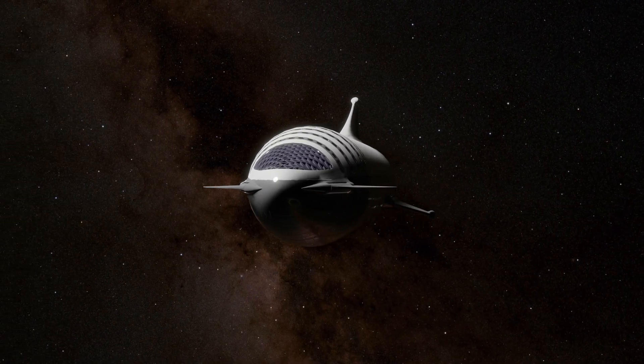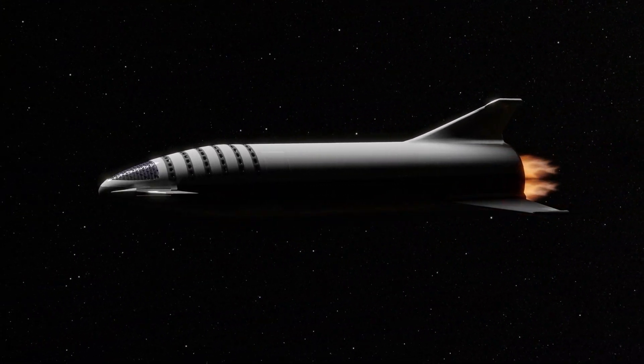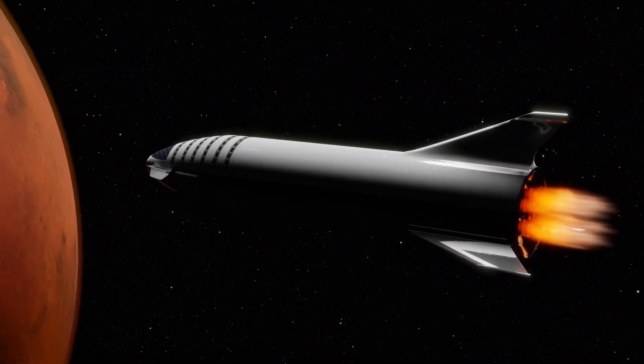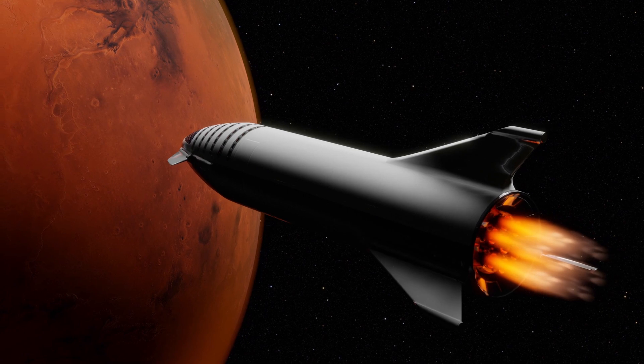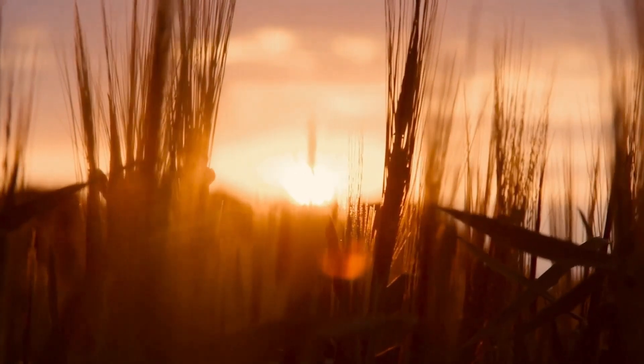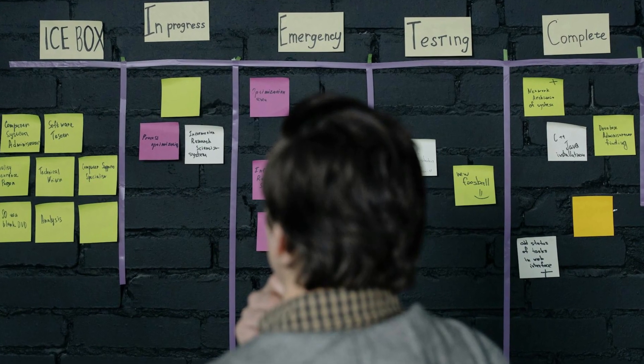Elon Musk and his team are working on incredible projects to transport people to the Red Planet. They plan to travel to Mars with massive rockets called Starship, aiming to establish a self-sustaining city there. From farming on Mars to energy production and even building underground shelters, they're considering everything.